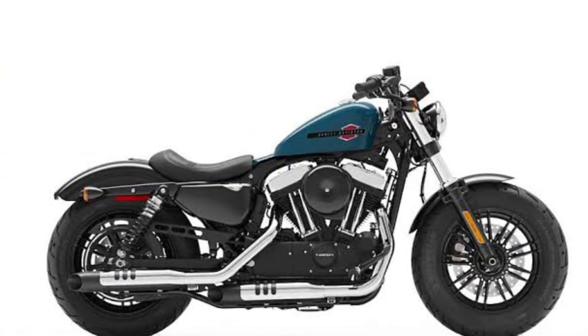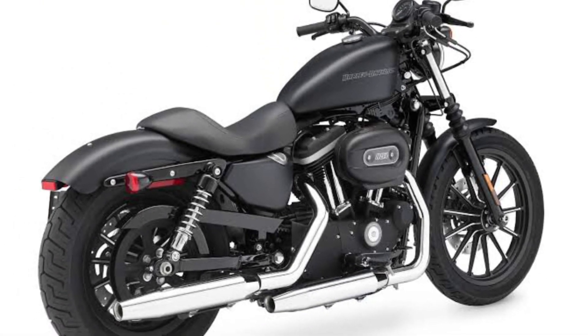Transmission: the Iron 883 comes with a 5-speed transmission that makes it easy to find the right gear for any situation.